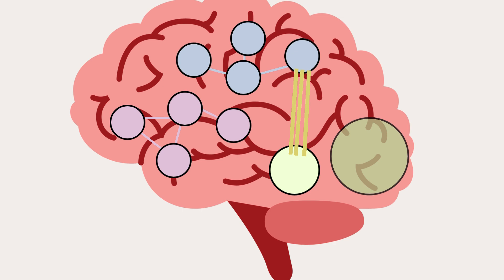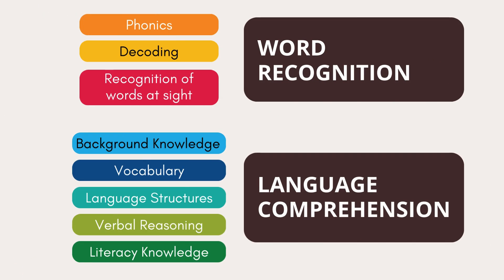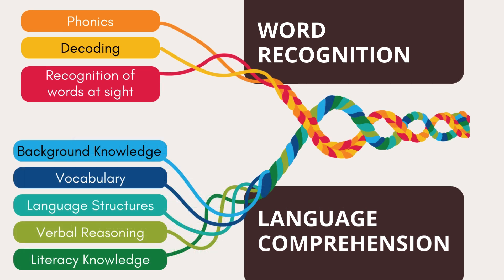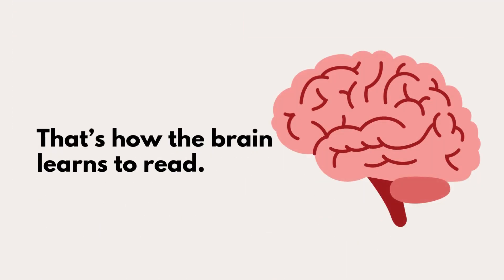But that's not all that's needed to become a strong reader. There are a lot of interconnected strands or parts that come together when a person reads. This was visualized as a reading rope by Dr. Hollis Scarborough in 2001. And that's how the brain learns to read.